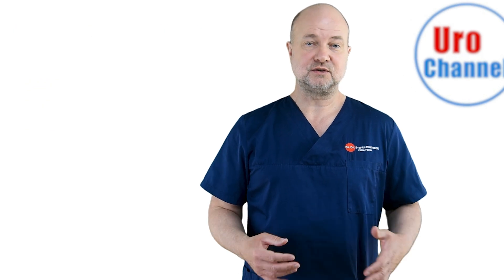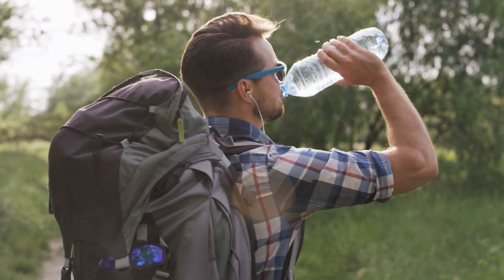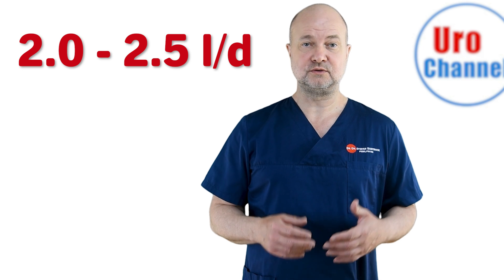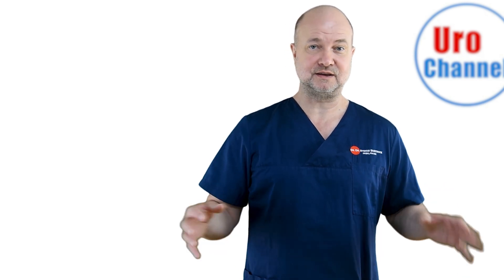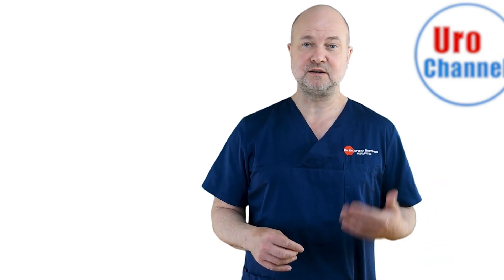General advice in stone disease is to increase the amount of fluid intake. How much you should drink depends upon how much you pee — you should opt for 2 to 2.5 liters of urine a day. Time your fluid intake in a steady manner throughout the day. Don't drink 1 liter at once and then nothing for several hours, so that there is a constant stream of urine being produced.